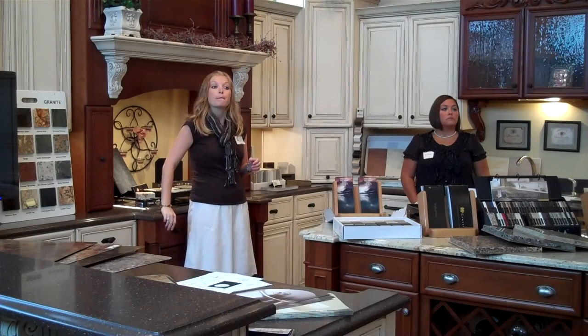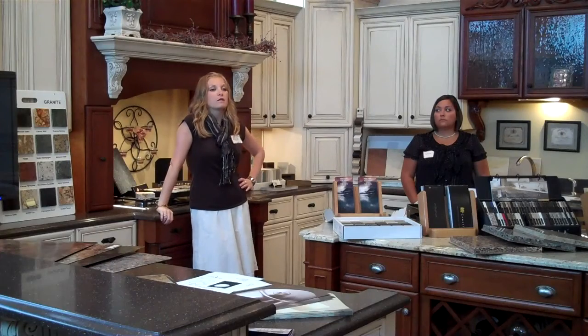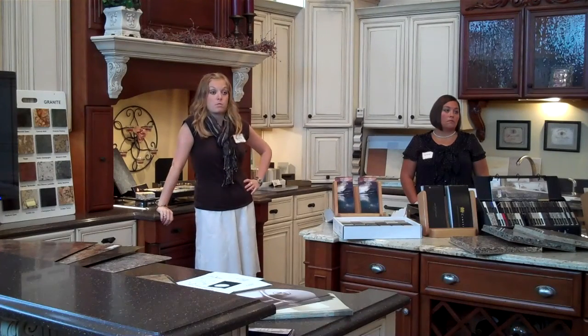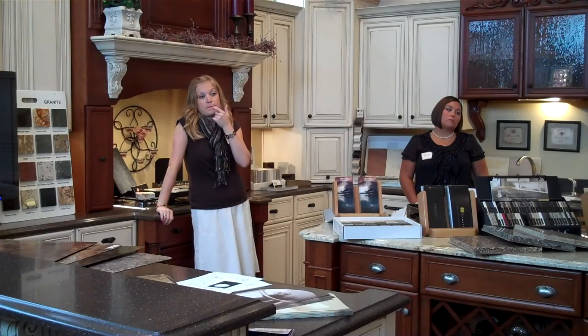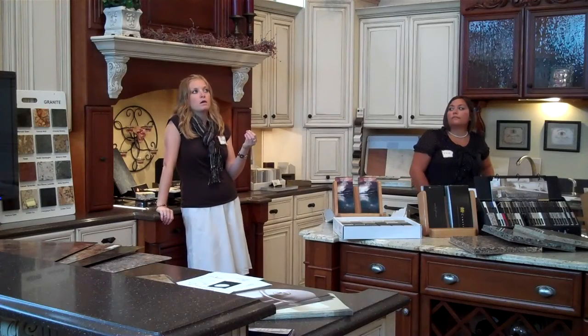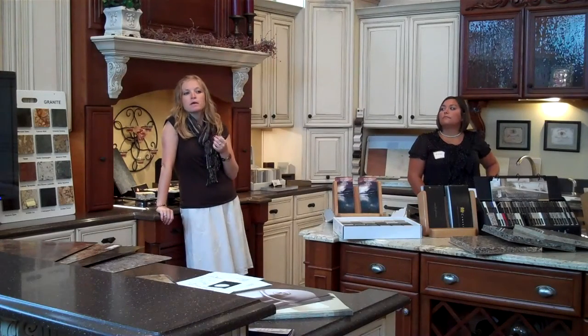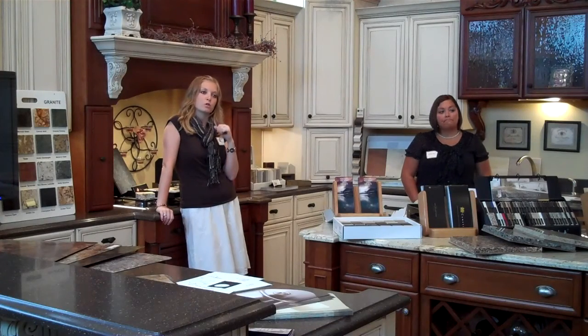Do you have any seams of granite that we can observe? I don't have a seam of granite, I have a seam of quartz, which is in essence the same thing. Are there strategies you employ in designing the kitchen to minimize seams? Yeah, we try and work with that a little bit, but it's really the fabricator that works with that too.